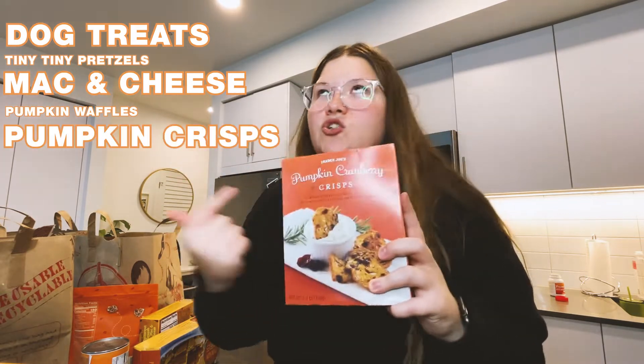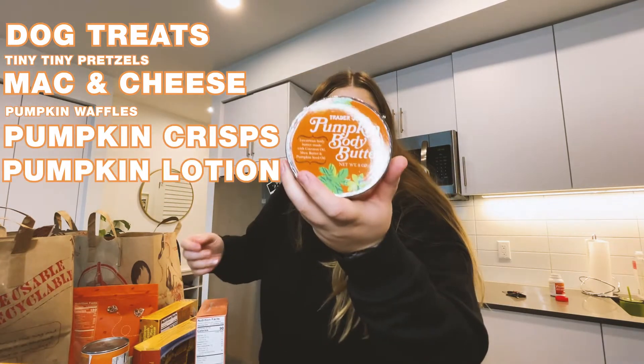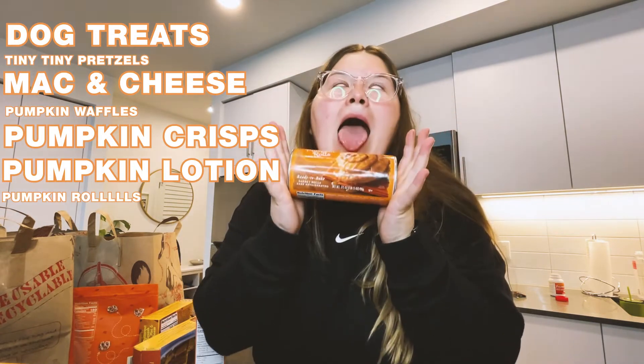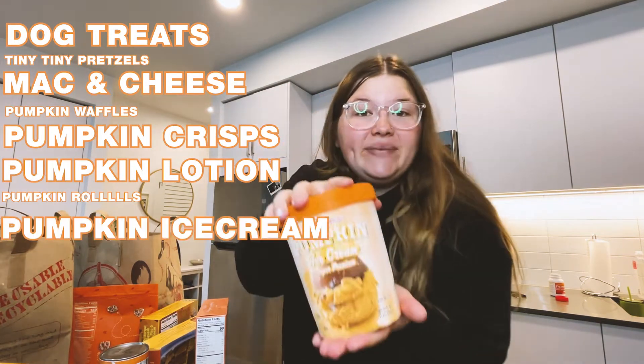Pumpkin crisp — these are so good. Add some pumpkin loche. Pumpkin rolls. And of course, pumpkin ice cream.